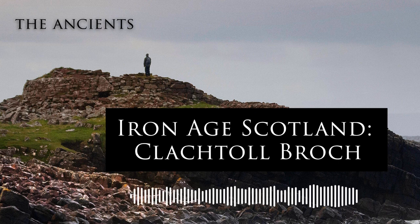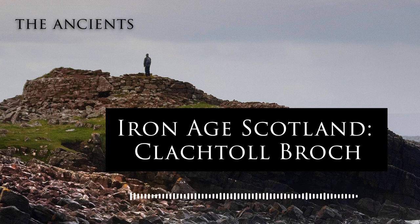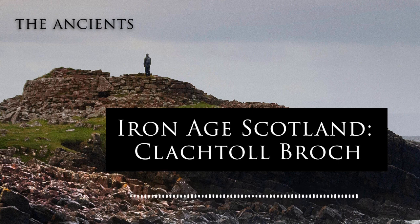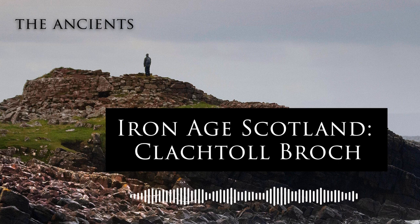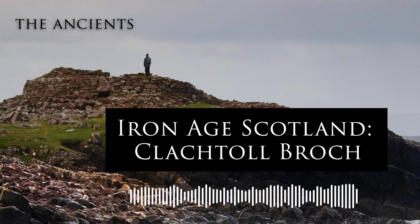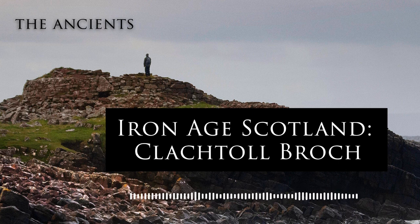Well, there you go — there was our very special episode all about the Brochs, about prehistoric Scotland, and of course the story behind Clachtoll Broch. I'm delighted that we've now released the episode; it was such a pleasure to interview both Gordon and Dawn about this very special prehistoric structure. I hope you enjoyed the episode. If you have and you want to help us out, you can leave us a lovely rating on Apple Podcasts, on Spotify, wherever you get your podcasts from — it greatly helps us as we continue our mission to share these extraordinary stories from our distant past with as many people as possible.